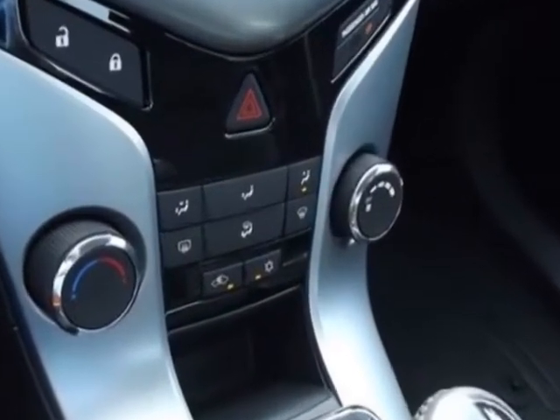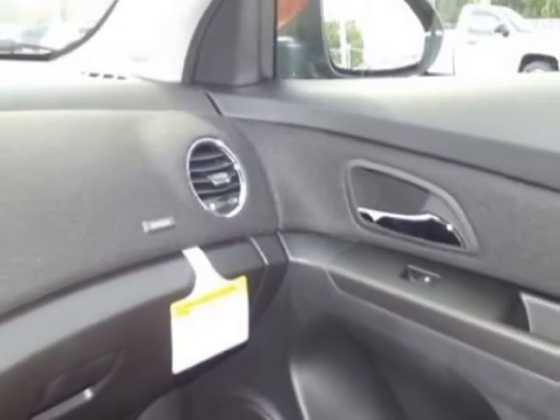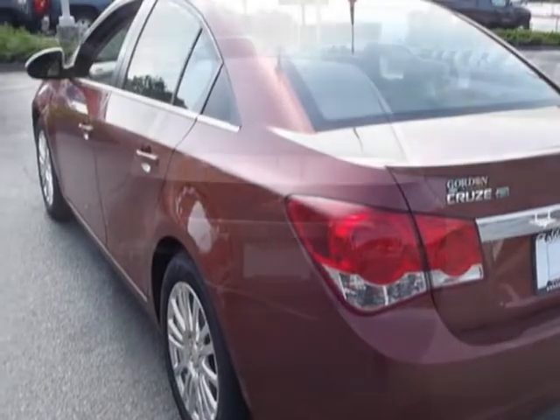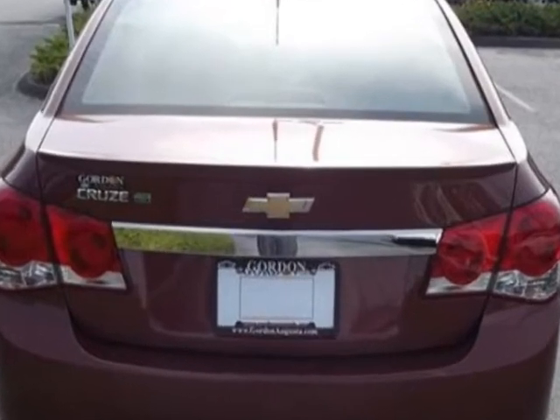Transmission: 6-speed Manual with Triple Overdrive Eco Gear Set. Also included is the 1LT/1XF Driver Convenience Package and a License Plate Bracket Front. Call 706-733-9411 or email our friendly sales staff today to schedule a test drive.